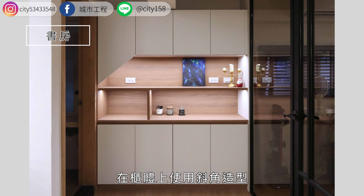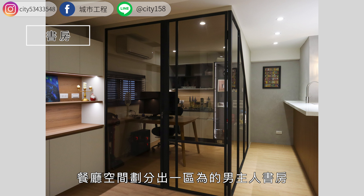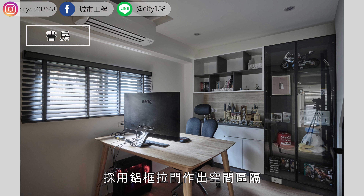书房一旁规划了浅色木纹与白色的收纳柜，在柜体上使用斜角造型，搭配柜体灯饰，摆上女屋主喜爱的小物品，创造轻盈的视觉感受。餐厅空间划分出一区为男主人书房，采用铝框拉门做出空间区隔，放大空间，优化采光。